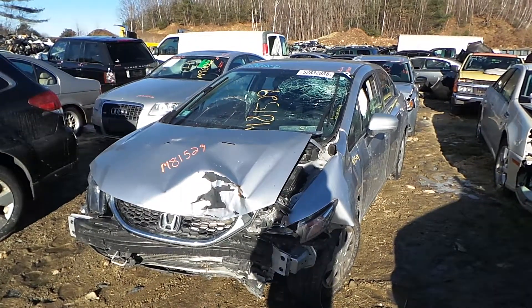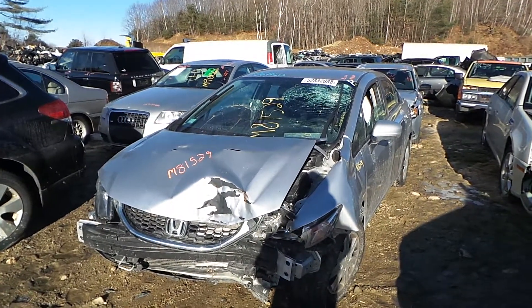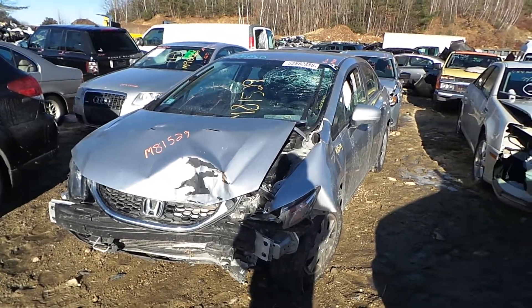Hi, it's Kyle with New England Auto and Truck Recyclers. Today we're parting out a 2015 Honda Civic. Stock number is M81529.